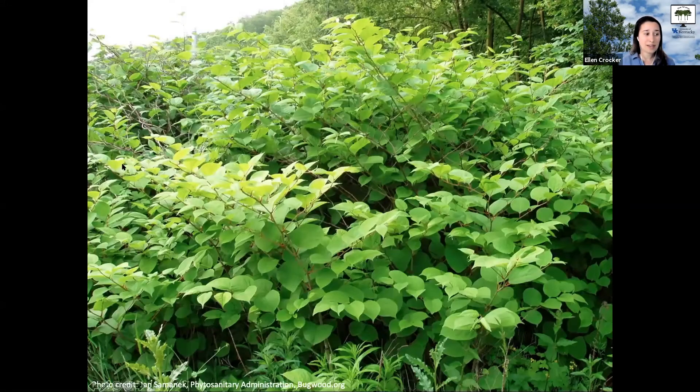In the summertime it grows really dense, kind of like a thicket — almost shrub-like — but these are herbaceous plants sending up shoots each year that die back annually. Nothing else will grow in there. It can grow extremely fast, putting on 10 to 11 feet of new growth in a single season, and it can grow through just about anything, including concrete and other structures.